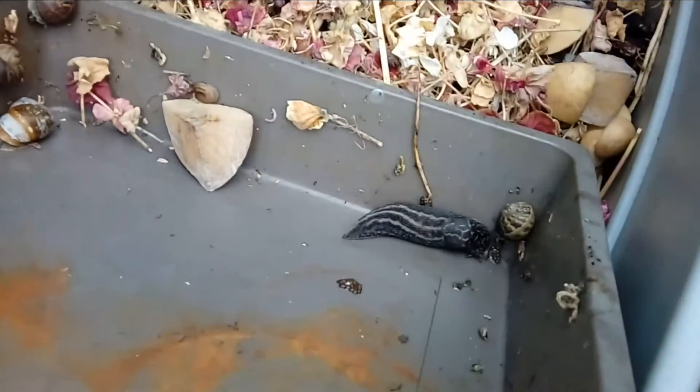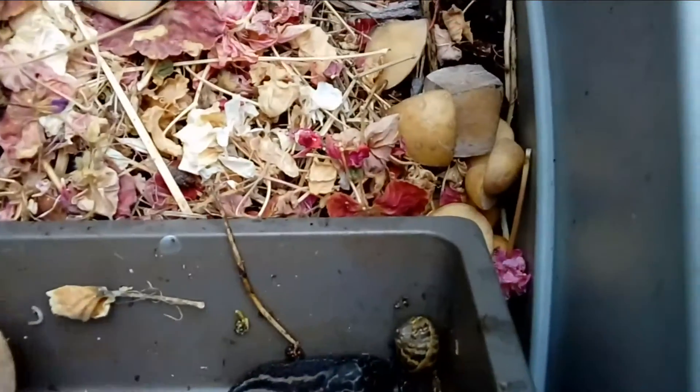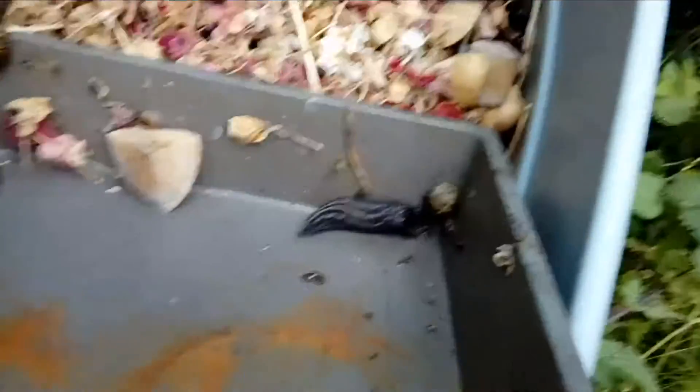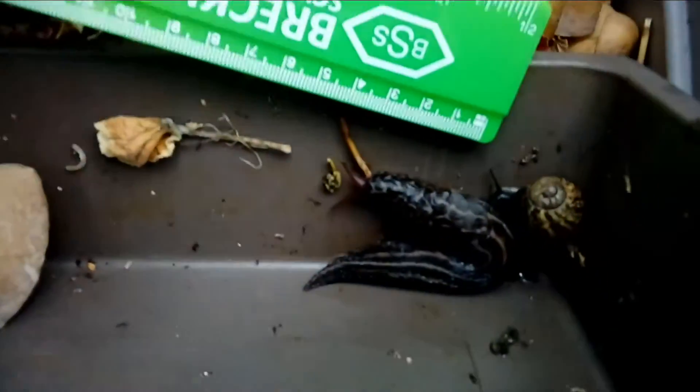I just opened this compost bin to throw some stuff away, and there is this slug. This is the biggest slug I've ever seen in my entire life. I'll get a ruler to show you the size of it. But of course I did what any normal person would do when seeing a slug this big — I immediately started filming it, and then I Googled it to see what I could come up with.